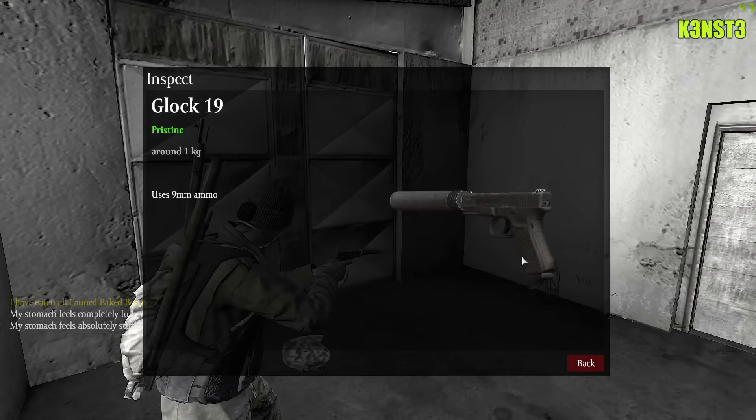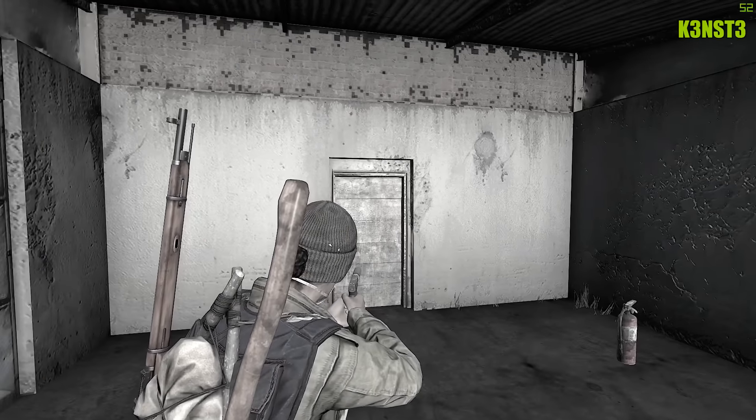Just like other pistols, the Glock 19 does allow for a pistol suppressor to be attached to it.